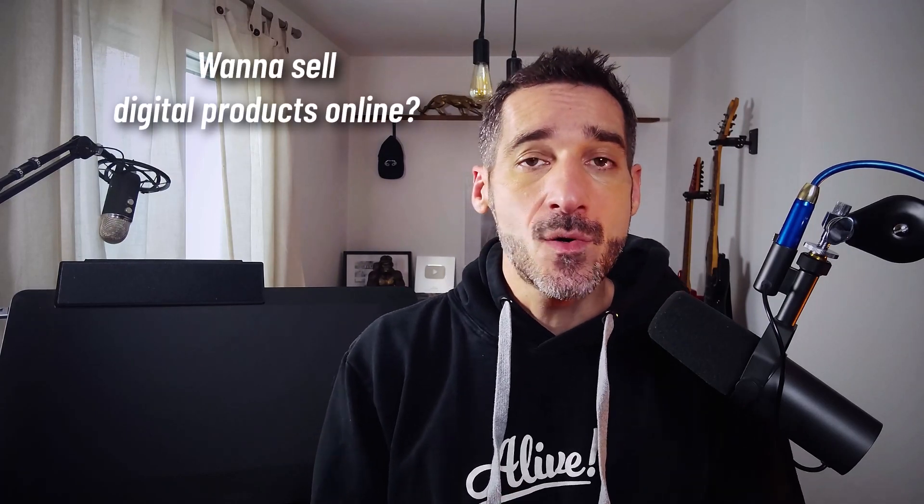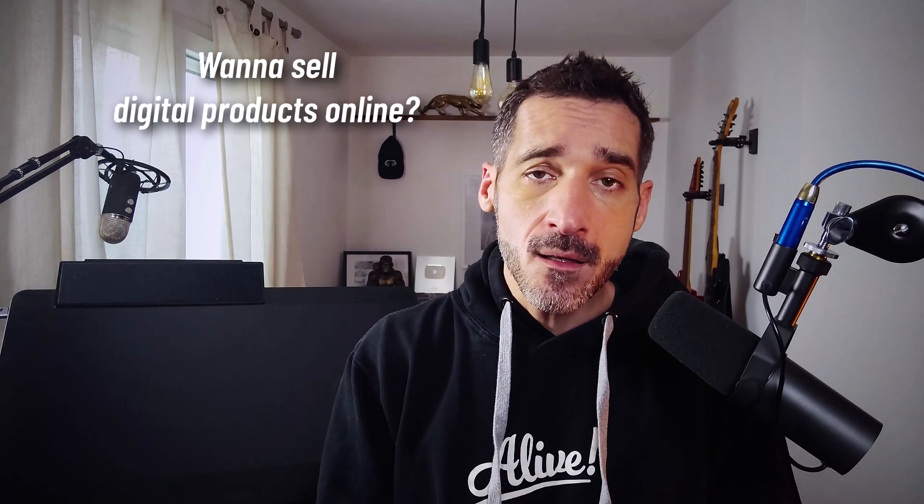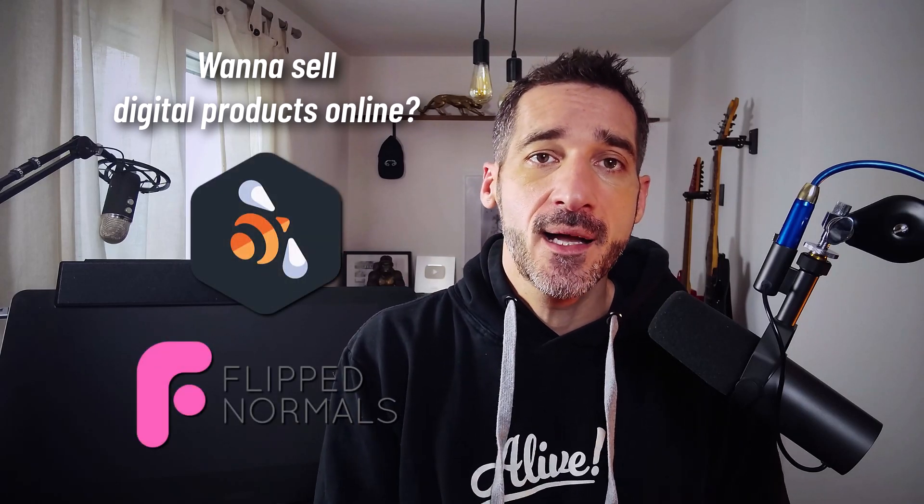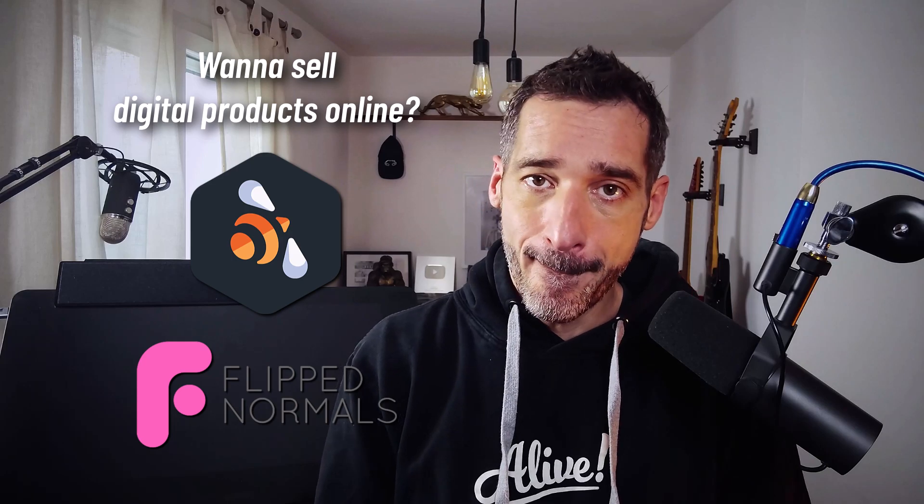And obviously, thanks to Kent Trammell for being the best out there and being so kind with me. I also want to thank Henning and Morten from FlipNormals, as they contributed a lot to my success as a content creator. They have promoted my content on FlipNormals the best way they could. So if you ever want to get started selling courses or assets online, I do advise you to go check out the Blender Market and FlipNormals — they are the best out there.